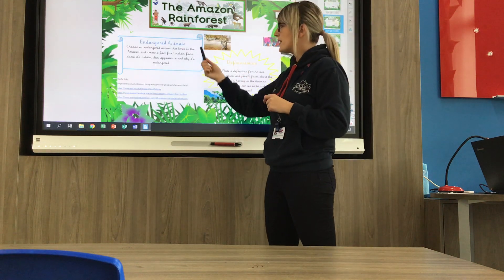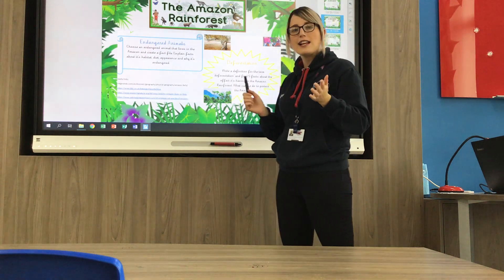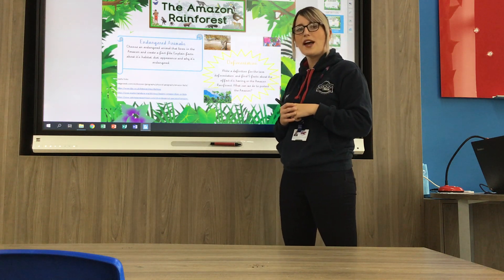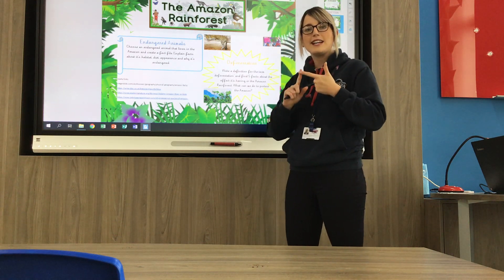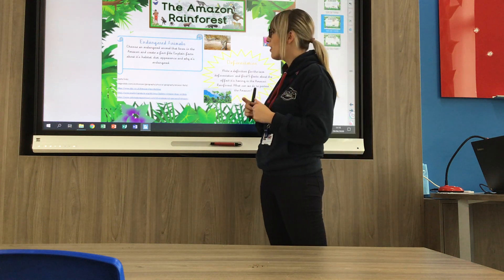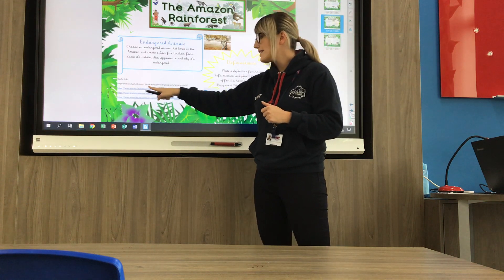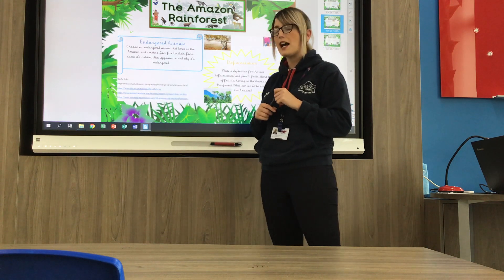Another task is to look at endangered animals. You'll find this information on the internet — find out which endangered animals live in the Amazon. I would like you to choose one, maybe your favourite, and create a fact file about it. You can tell me about its appearance, its diet, its habitat, why it's endangered, and what its threats are. There are some useful websites on your page, and a BBC Bitesize clip that might be good to watch, with lots of facts and information to help you.